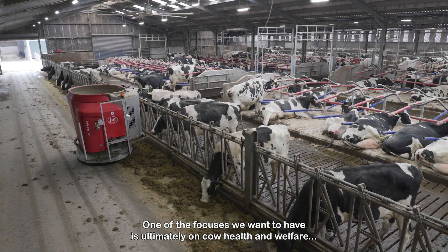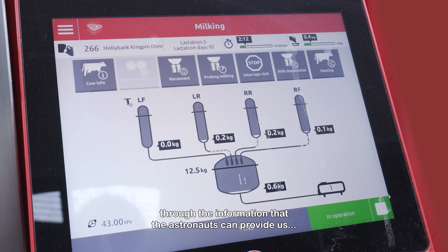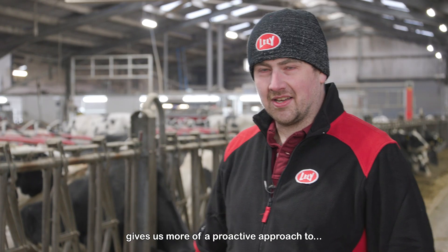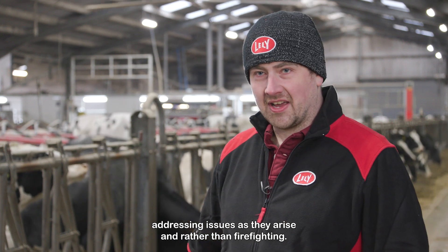One of the focuses we want to have is ultimately on cow health and welfare. Through the information that the Astronaut can provide us through Lely Horizon, it gives us more of a proactive approach to addressing issues as they arise rather than firefighting.